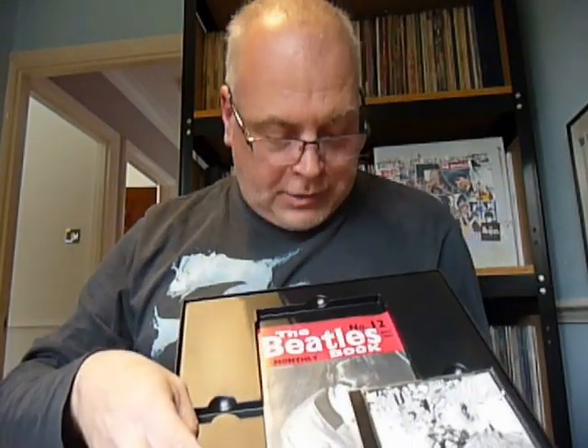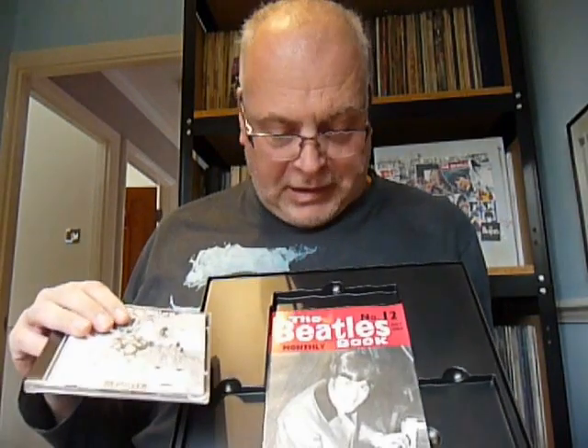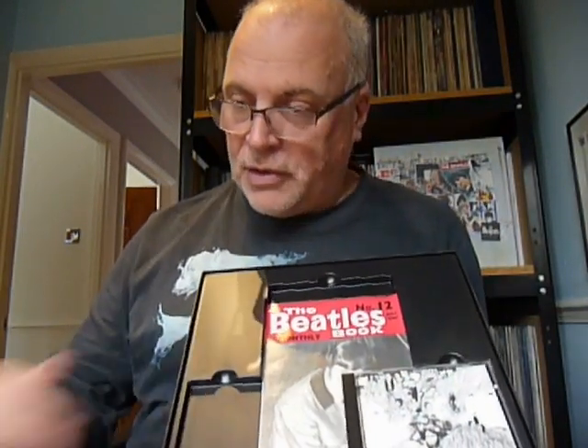Taking these out, they gave you a reproduction of Beatles Monthly Book Number 12. No idea why they chose 12 — why didn't they repro the first one? Maybe it's to do with the time period, although that's a Hard Day's Night photo so that's not included in the box set. But again, a nice plastic container for carrying the CDs. So that's the second one that was issued.